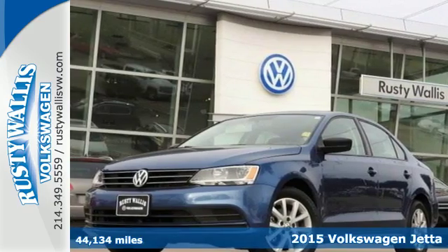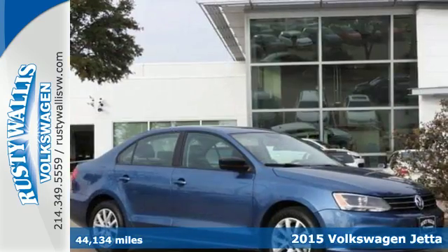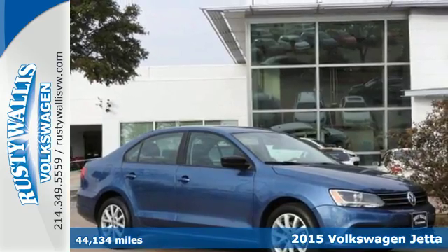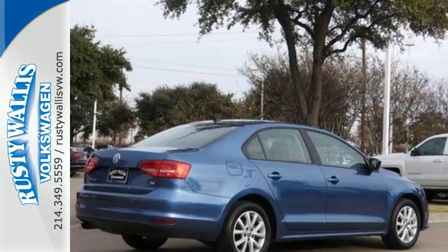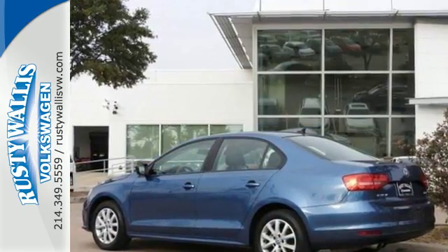It's a 2015 Volkswagen Jetta. Feel safe and secure behind the wheel of this top safety pick. This Jetta comes with an intelligent crash response system, tire pressure monitor, stability and traction control, and multiple airbags.